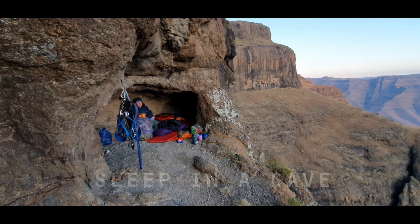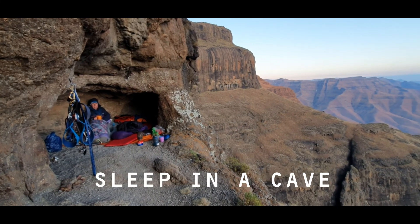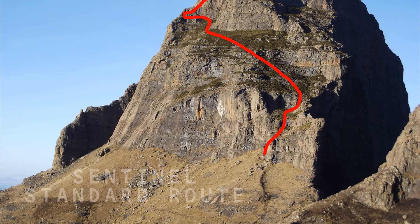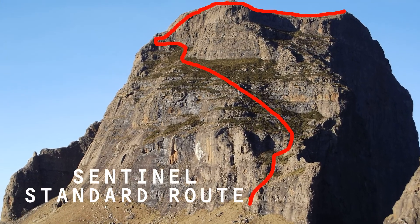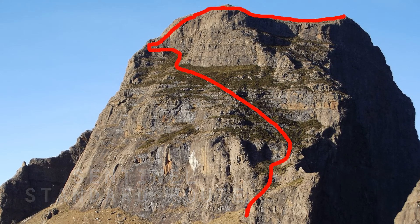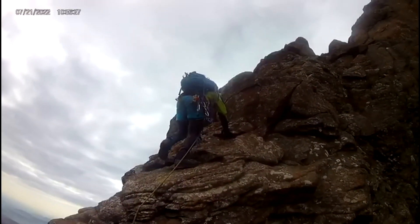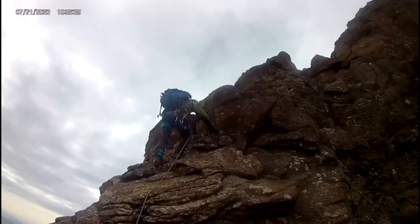We sleep the night in a small overhang of rock, and in the morning we climb Sentinel Peak via the standard route. It's an easy and short rock climbing pitch followed by some scrambling, bringing you to one of the highest peaks in the Drakensberg.